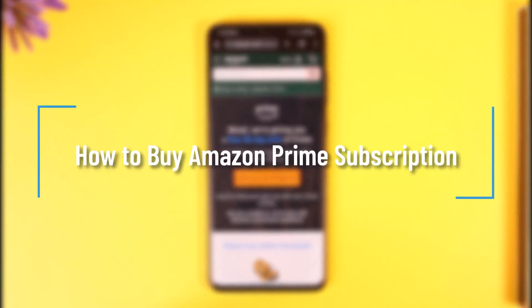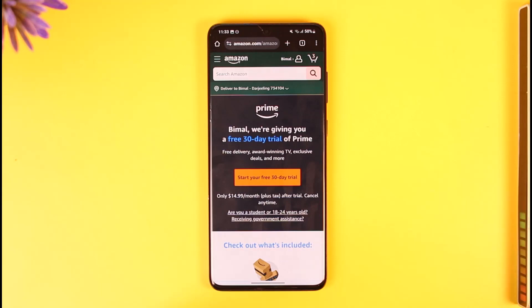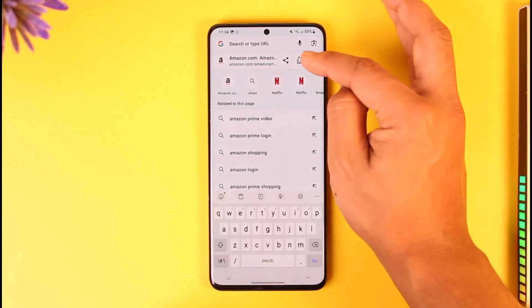Welcome back to our channel. In today's video, I will show you how you can buy an Amazon Prime subscription. Amazon Prime subscription includes all the prime benefits such as Prime Video, Prime Music, and so many other prime benefits. If you want to get this plan, just come to amazon.com/amazonprime.